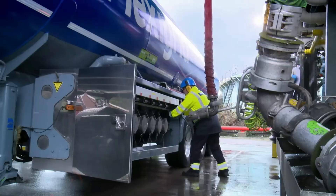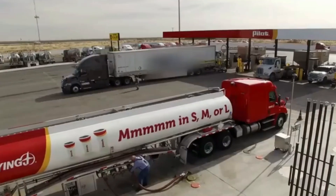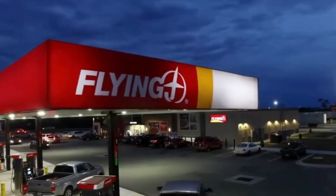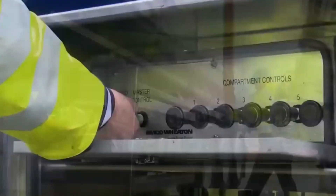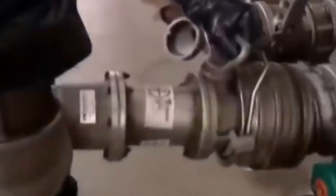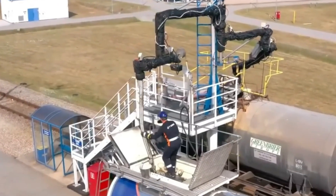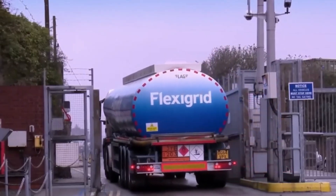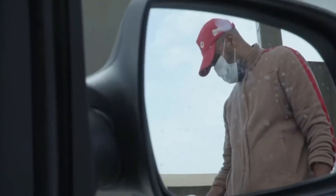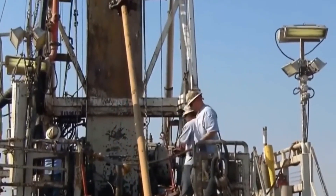These trucks transport the fuel to gas stations across various locations. At the stations, fuel is stored in underground tanks with advanced systems designed to prevent leaks and monitor stock levels. Whenever you get to the pump to fill your car, the fuel travels up from these tanks, passing through a filtration system that ensures it's clean and free of impurities. With a smooth whoosh, the fuel is pumped into your car, ready to power your next adventure. From the ancient natural processes that formed crude oil to the advanced refineries that transform it into fuel, petroleum production is one of humanity's most complex industrial achievements.